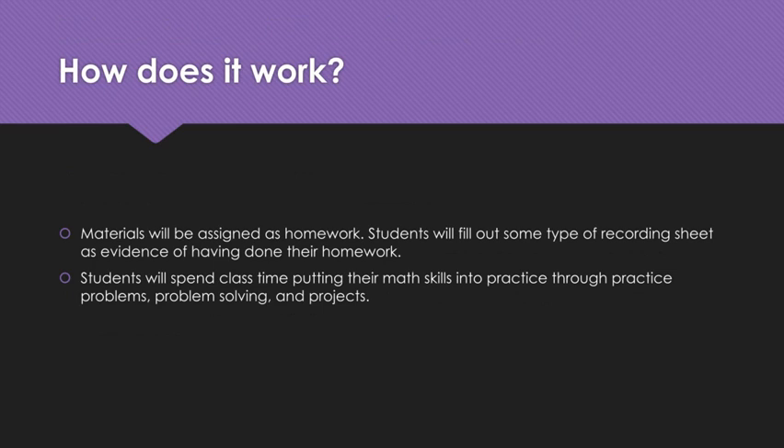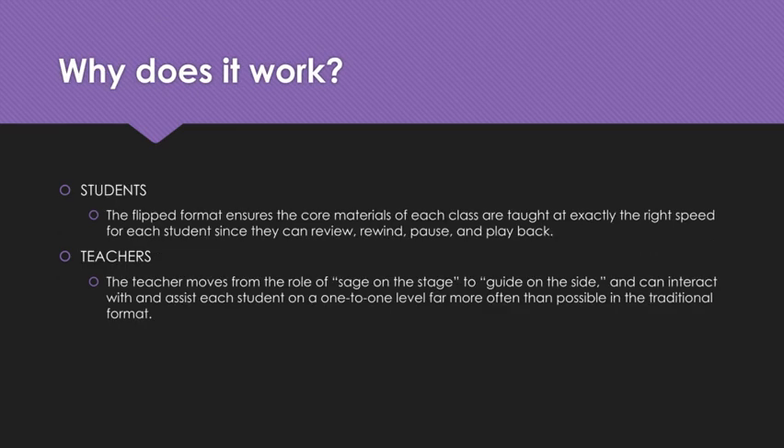Why does it work? For students, it works because the flipped format ensures that the core materials of each class are taught at the right speed for them, since they can review, rewind, pause, and play back this foundational material. For teachers, it moves teachers from the role of sage on the stage — standing in front of everyone and telling you everything I know — to guide on the side, guiding students to interact with each other and assisting students one-on-one as they need help. I'm able to do that a lot more often in a flipped classroom than in a traditional classroom.